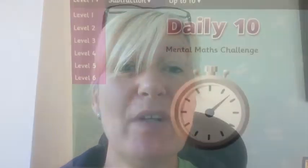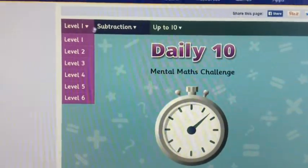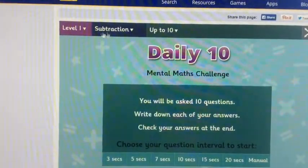Hi again Year One. Here we go with your Maths lesson, Week 5, Lesson 2. Let's start off with that Top Marks Speed Challenge and some more Subtraction. Today you need Level 1 again, Subtraction.